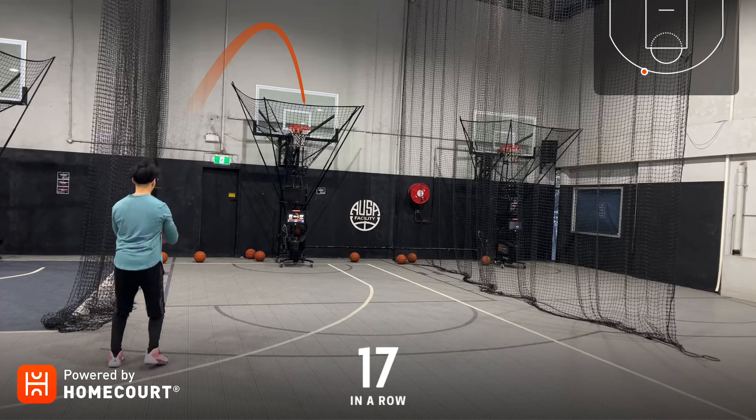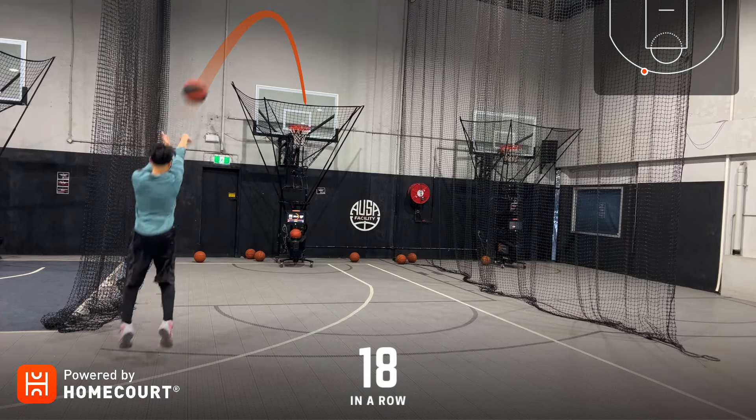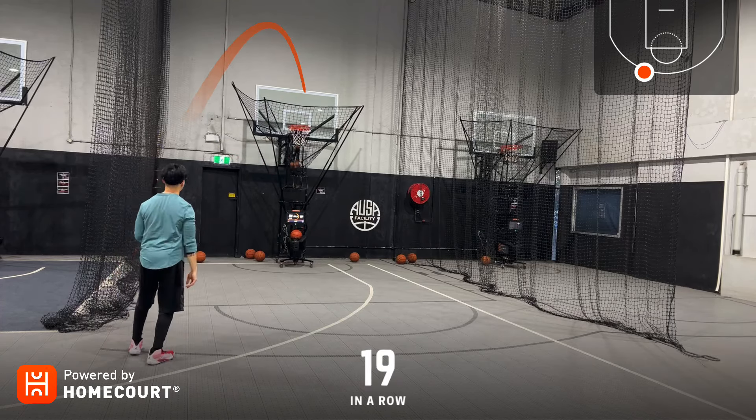Seventeen in a row, eighteen in a row, nineteen in a row.